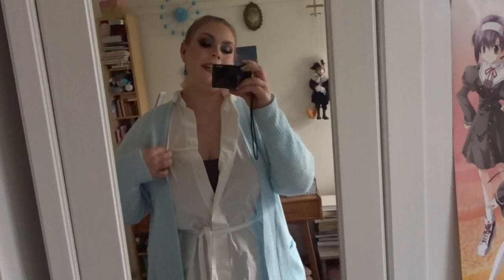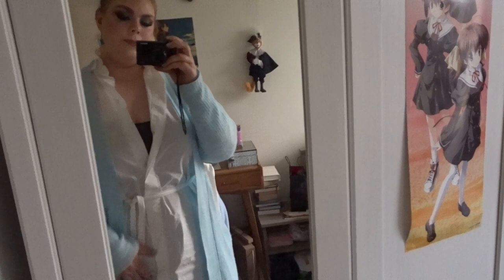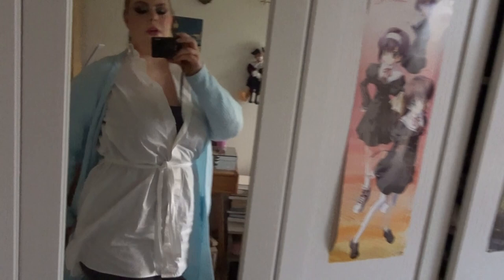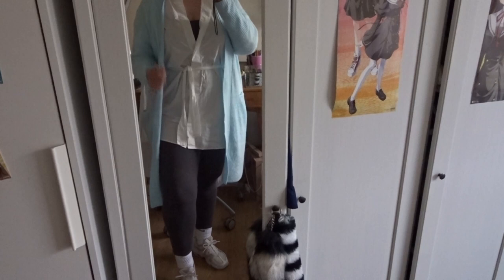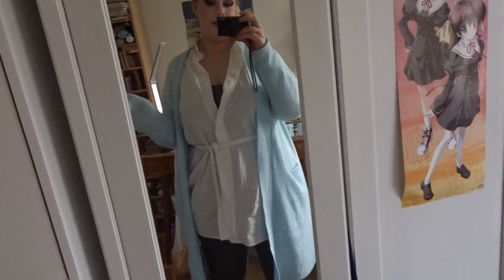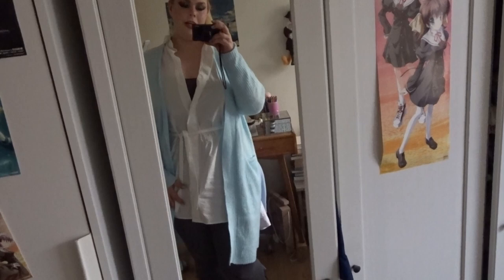The cardigan matches the scrunchie and it's from Hema, that Dutch department store I talk about a lot. Then I have this white blouse dress from H&M which is long enough for me to wear as a dress, but it's winter so I'm layering. The gray cami with the gray leggings from Hema and Even and Odd actually make it look like I'm wearing a jumpsuit, which I thought was really cool because I don't own any jumpsuits.